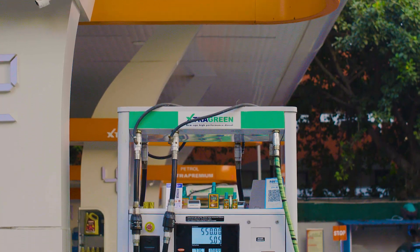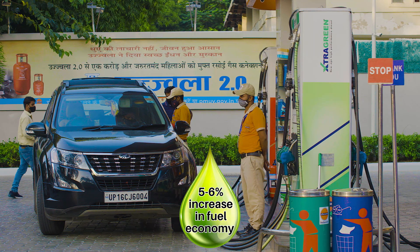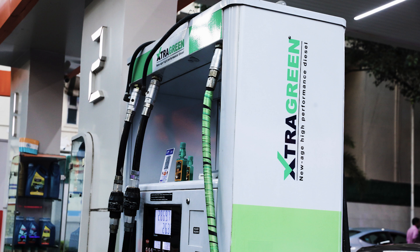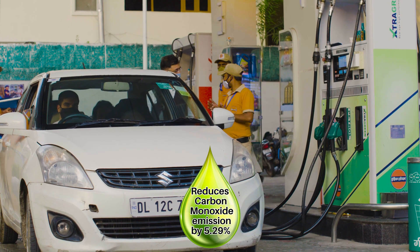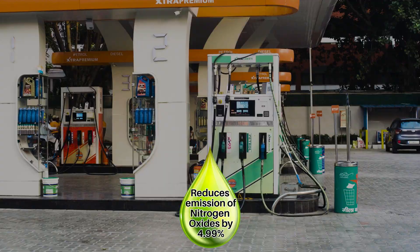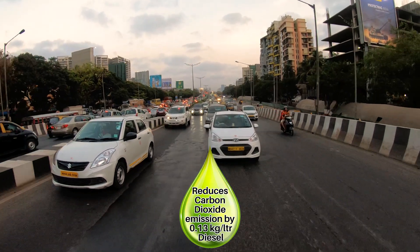Indian Oil Extra Green is a new age diesel that offers high performance with increased fuel economy to the tune of 5–6%. This indigenously developed diesel is non-polluting, with reduced emissions of carbon monoxide by 5.29%, nitrogen oxides by 4.99%, and carbon dioxide emissions reduced by 0.13 kilograms per litre of diesel.